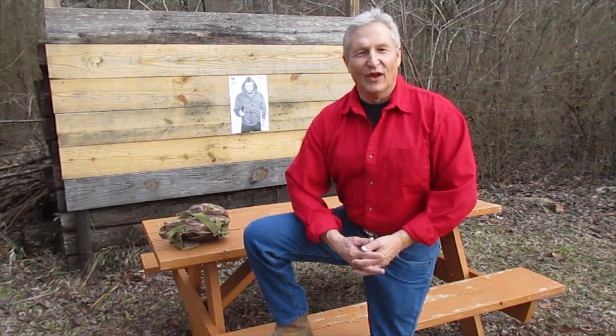Hi, this is Greg with Lion Quest Fitness. Today we're going to talk about the bug out firearm and a bug out bag. So let's talk about it.